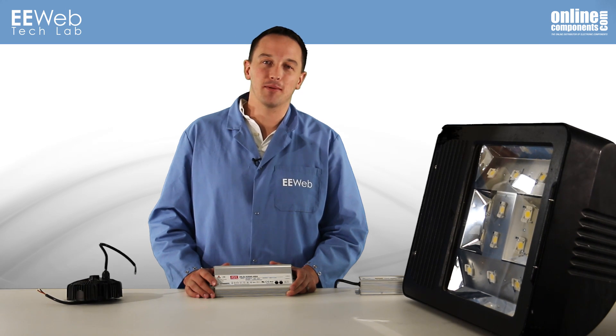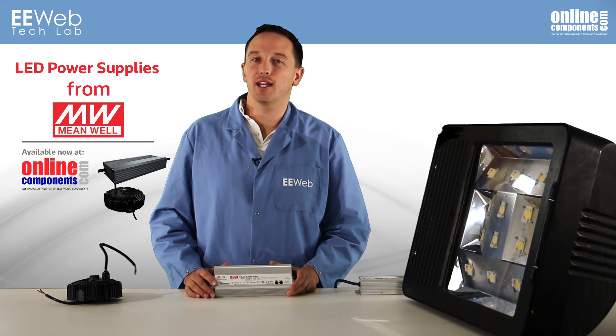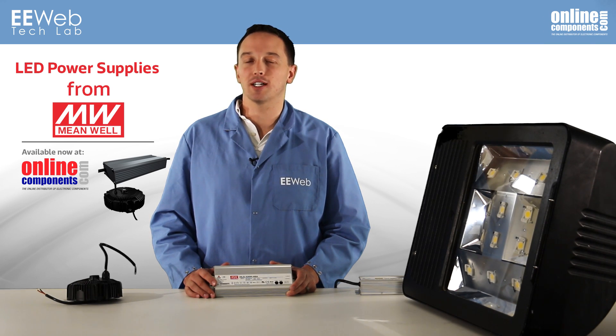I'm Chris Anderson at the EE Web Tech Lab, and today we'll look at Meanwell's LED driver products that are available from OnlineComponents.com.